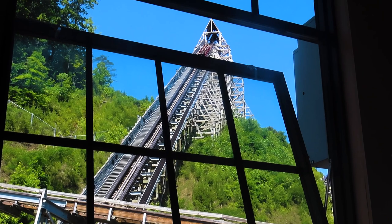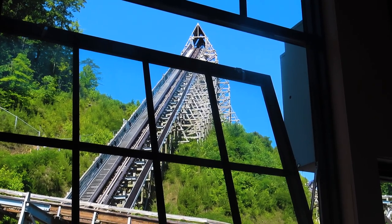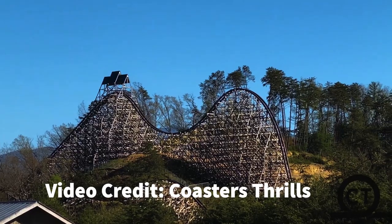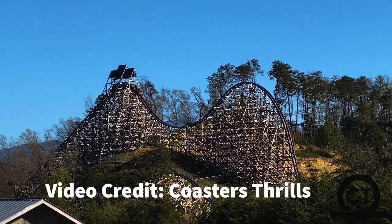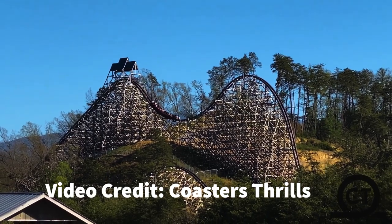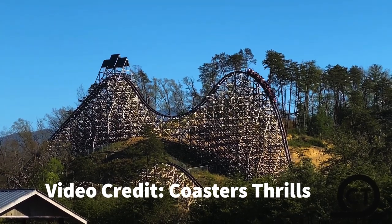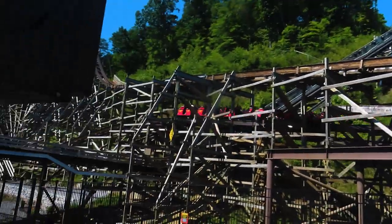Those are just my thoughts on Lightning Rod as it currently stands. I want to know what you guys think of this RMC right now — do you think it's still the best ride at Dollywood, or do you prefer Thunderhead or any of the other coasters? I'm also curious to see how successful you've been getting on this coaster, because I've heard many enthusiasts have had trouble. I've made three trips to Dollywood and gotten on all three times, so I feel extremely lucky. Post any thoughts about Lightning Rod in the comments below, and let me know if you're excited to ride the new version.